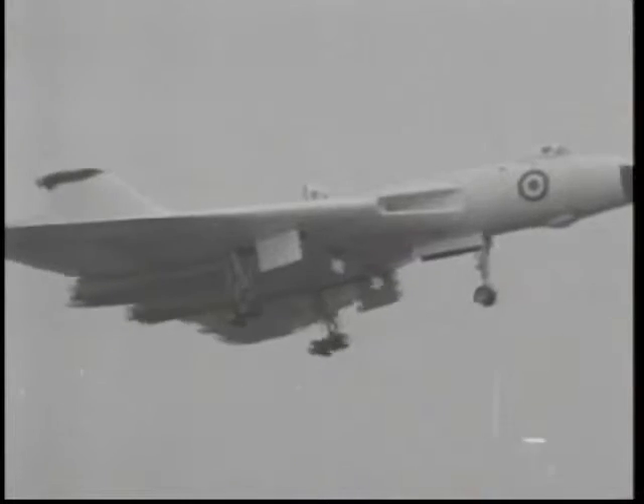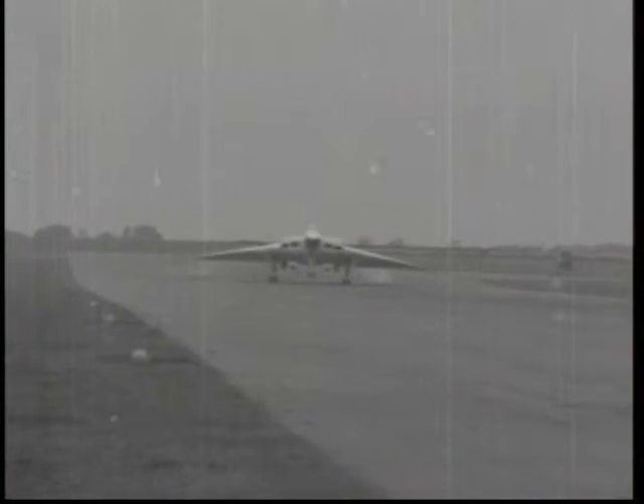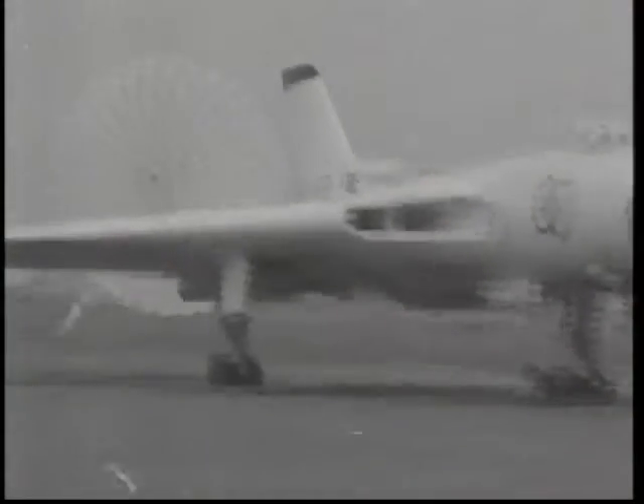The Vulcan could also be armed with conventional weaponry, and played an important role in Britain's conflict with Argentina over the Falkland Islands in 1982. The jets bombed airfields and radar installations, refuelling in mid-air using Victor aircraft, and setting the record for the world's longest distance raids.